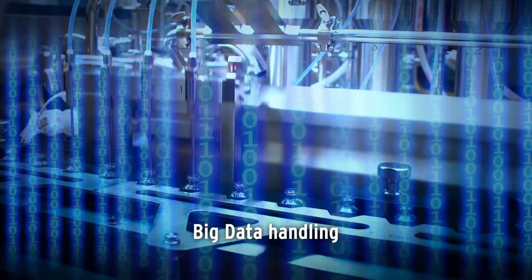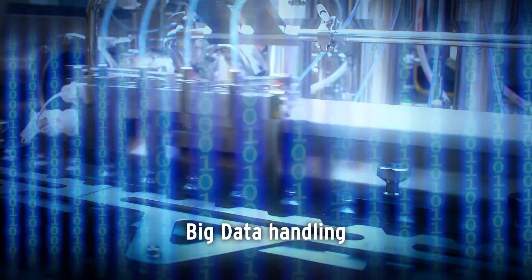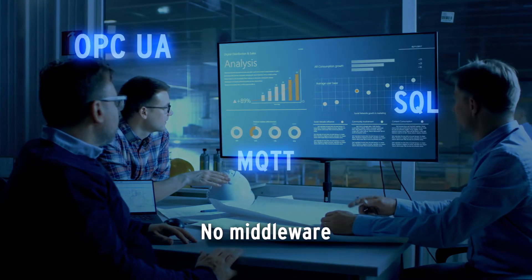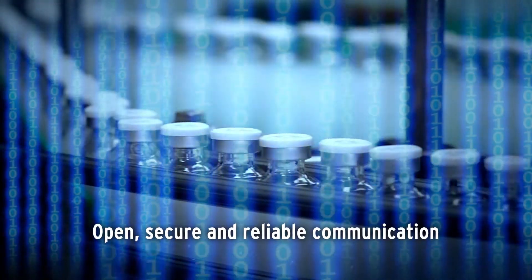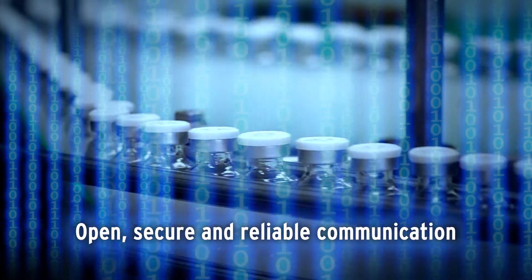Sufficient memory available for variable data storage. The MX-1 comes with OPC UA and SQL database connectivity, making your big data handling open, secure and reliable.